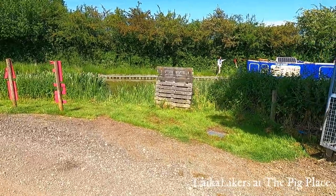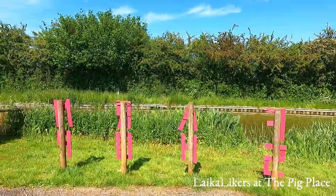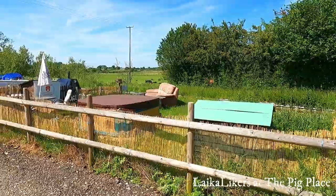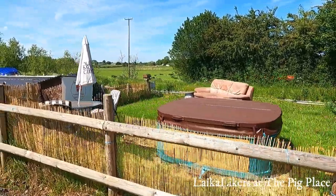This is the canal down here — there's a place where you dump your gray waste there. As you come around, there's a hot tub as well, so you can have a little hot tub on the canal.